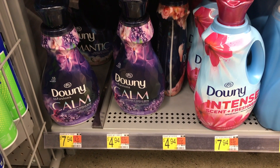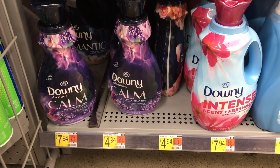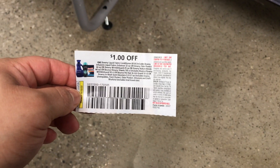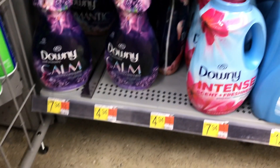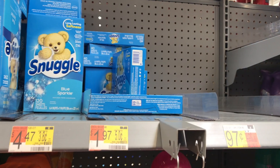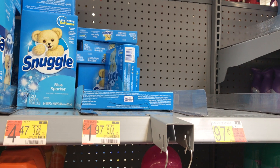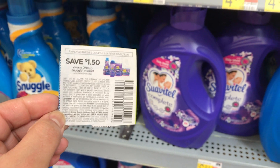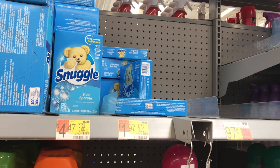Next, I picked up this Downy Fusions fabric softener priced at $4.94. I'll be using a $1 off one insert from this month's P&G, and I'll also get back $3 from Brand Club, making the final cost just $0.94. Next item I picked up was Snuggle dryer sheets priced at $1.97. I'll be using a $1.50 off one insert coupon, making the final cost just $0.47.